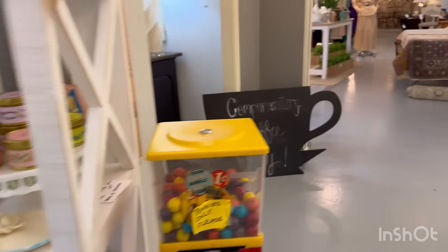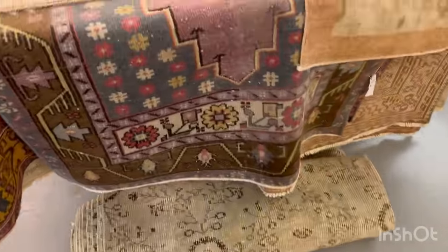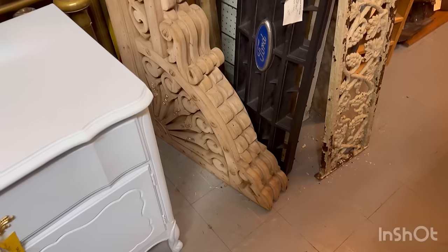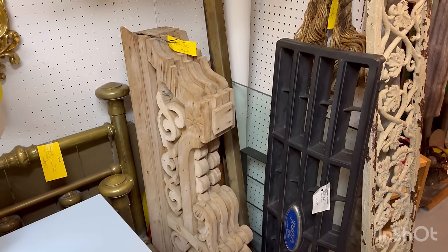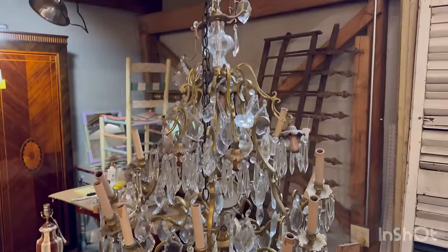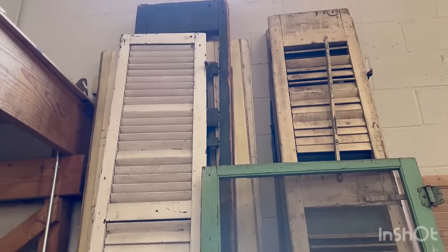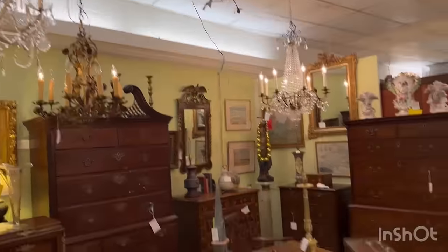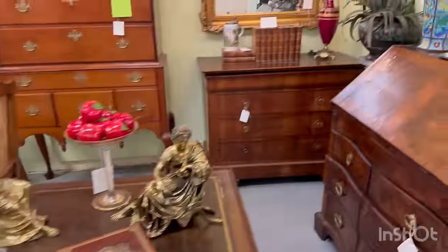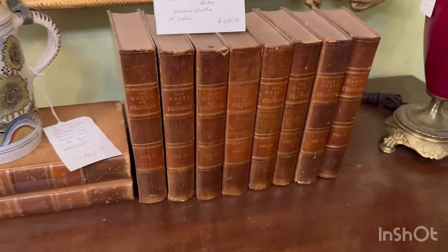Look at the old truck! That screen door is really pretty - I miss my green screen door in Arkansas. And then when you find books they're really pretty, but you see the price on them? $625. That means just walk away, walk away real slow.